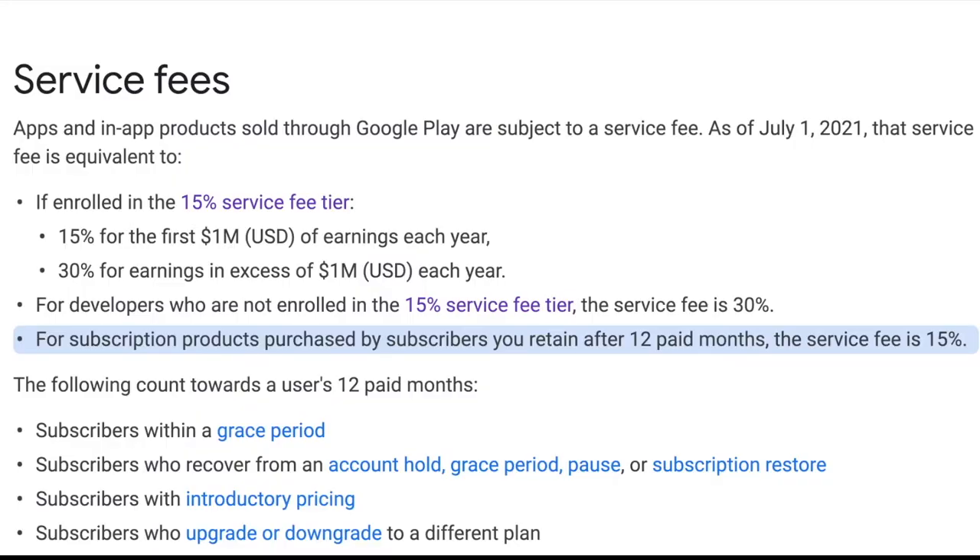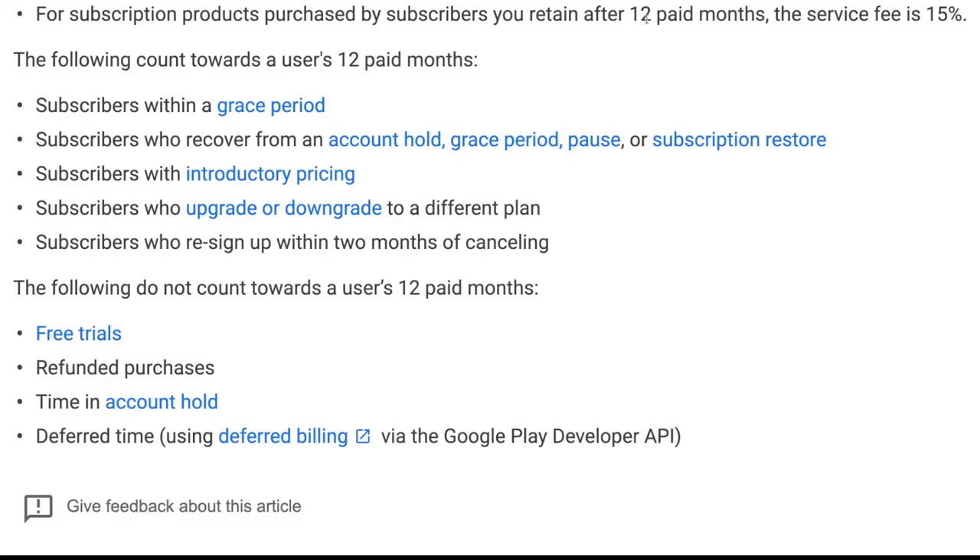For subscription products purchased by subscribers you retain after 12 months, the service fee is 15%. So they give you the benefit of the doubt here. If you've onboarded some customers and they're still around paying you for your app or a subscription inside the app, then it's only 15% after 12 months. And importantly, those are 12 paid months.